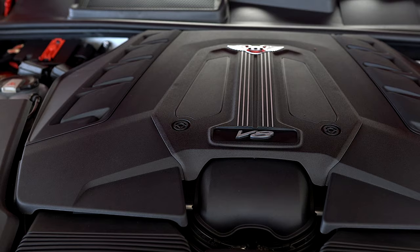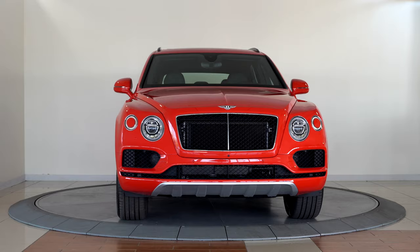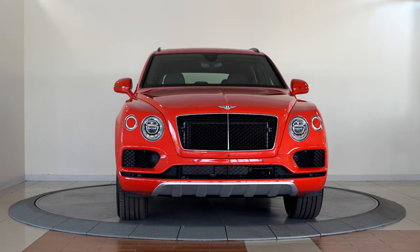This Bentayga has been completely serviced and reconditioned and has passed Bentley's stringent 79-point certified inspection. Please contact the sales department at Bentley Denver for more information today.